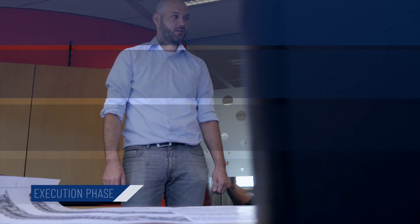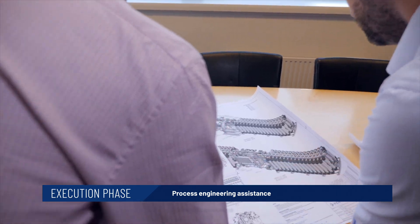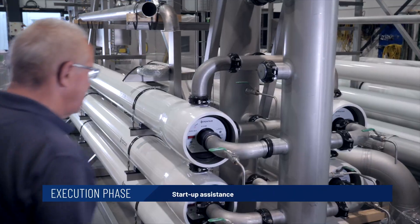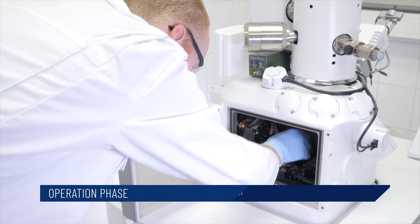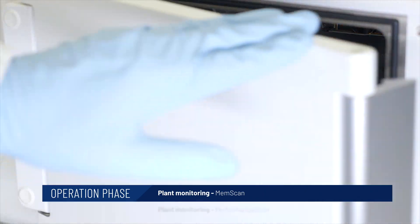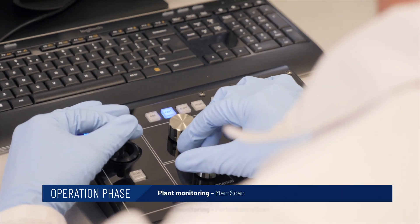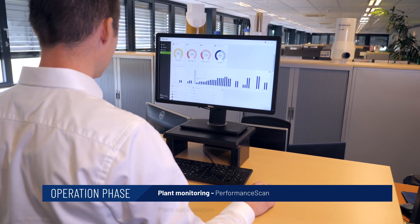During the execution phase, our process engineers build the backbone of your membrane filtration system with engineering documents. Our commissioning engineers verify performance data and fully support you during commissioning. Our service engineers offer extensive operational support by continuously analyzing the membrane performance to make your membrane system work in an optimal condition.